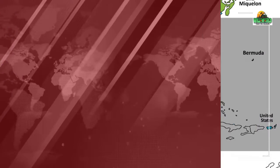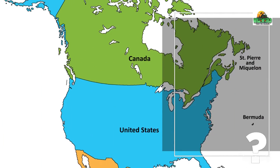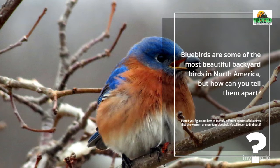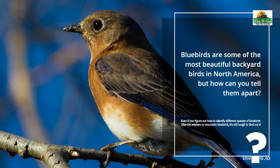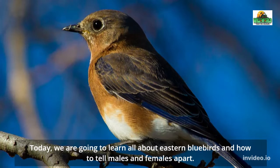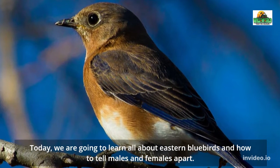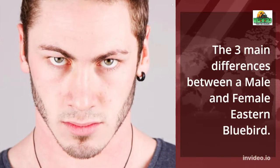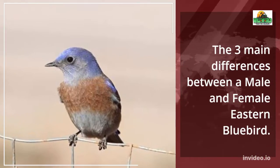Eastern Bluebird. Bluebirds are some of the most beautiful backyard birds in North America, but how can you tell them apart? Even if you figure out how to identify different species of bluebirds, like the Western or Mountain Bluebird, it's still tough to find out if it's a male or female. Today, we are going to learn all about Eastern Bluebirds and how to tell males and females apart. The three main differences between a male and female Eastern Bluebird: